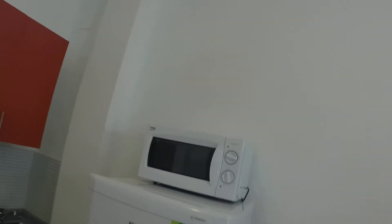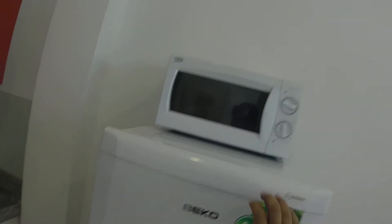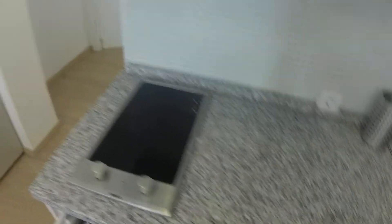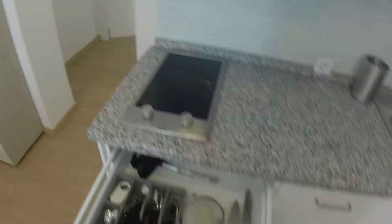Here we have the microwave and the freezer and the fridge. Here we have the kitchen with a worktop made in marble. This is an electric stove and a single sink. Here we have knives, forks, spoons.